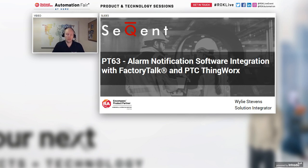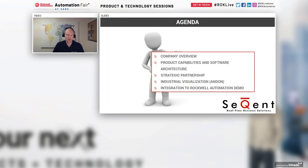Welcome everyone to the Sequent presentation at the Rockwell Automation at Home event. Today's topic is the alarm notification software integration with Factory Talk and PTC ThingWorx, specifically regarding Sequent. My name is Wiley Stevens. Our agenda covers a quick company overview, product capabilities, a strategic partnership, industrial visualization or Andon, and an in-depth automation demonstration.